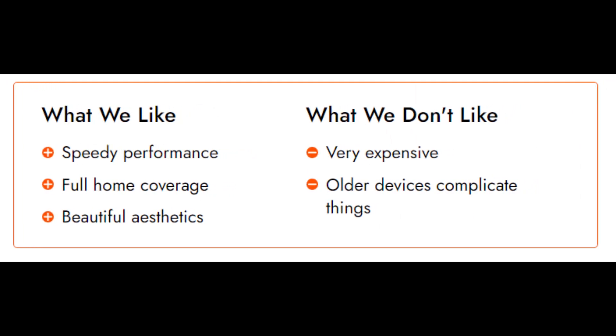Wireless spec: 802.11ac. Security: Netgear Armor, WPA2. Standard/speed: AC3000. Bands: tri-band. MU-MIMO: yes. Beamforming: yes. Wired ports: four.